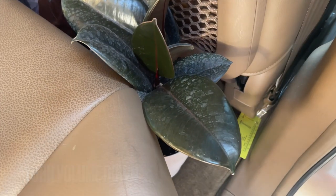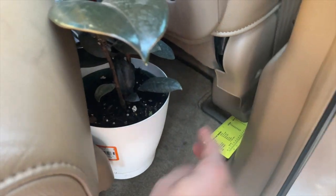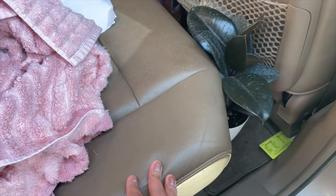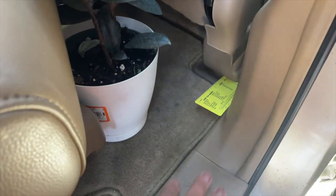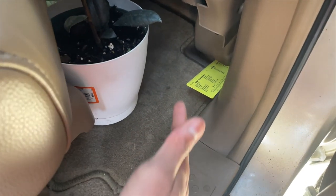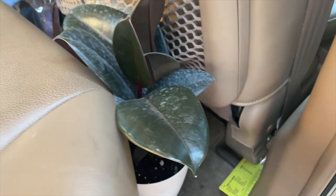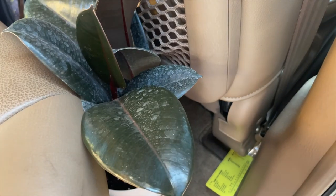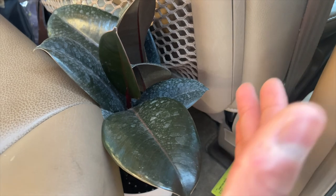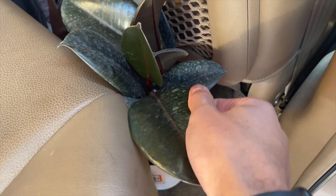Here's another way I transport plants. If they have a bigger pot on them, put them in the back seat — the seat is pushed up a little bit. You want to sit it right there and kind of spin it in rather than forcing it, because you could damage your plant. So welcome to the family — our beautiful rubber plant!